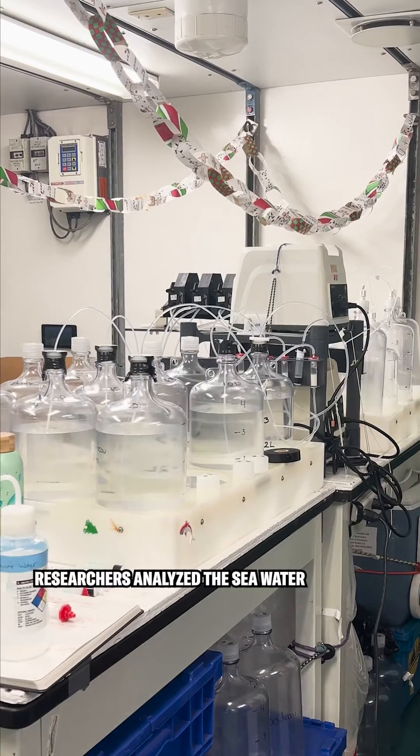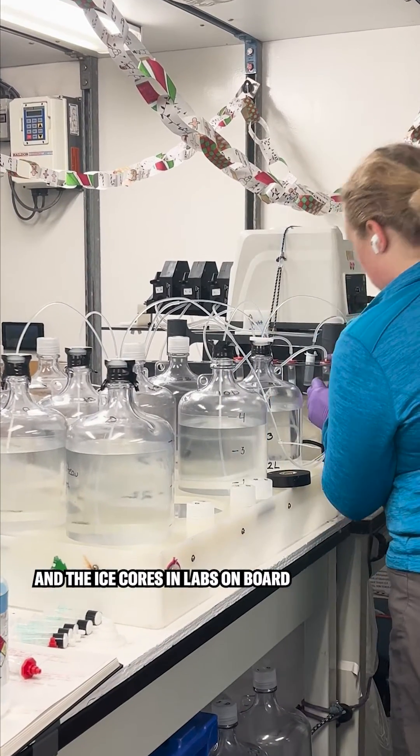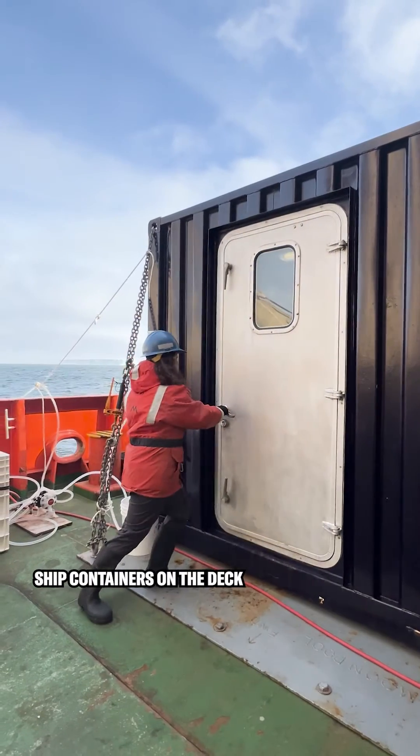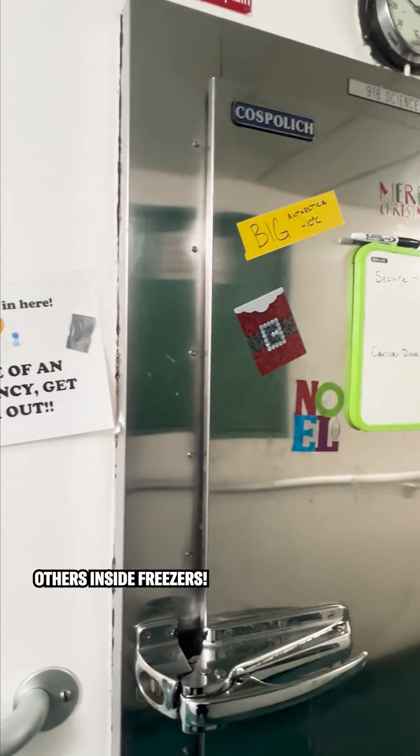Back on the ship, researchers analyzed the sea water and the ice cores in labs on board. Some worked in labs inside ship containers on the deck, others inside freezers.